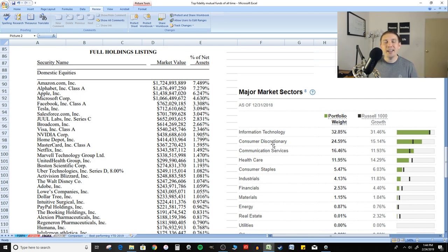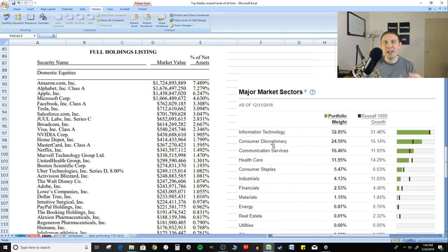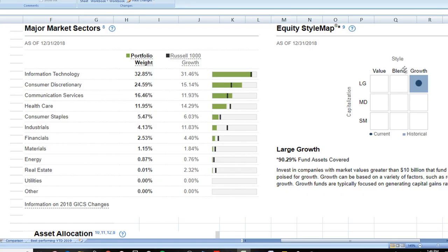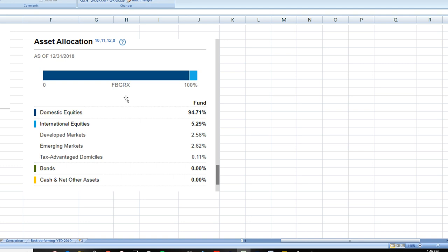Blue Chip means large established companies. History has shown that if you routinely invest in Blue Chip stocks — companies that have been around for a very long time with well-established brand names — your odds are very good you're gonna do pretty well in the stock market most of the time. I would totally recommend checking this one out for your portfolio, especially within your 401k. All of these mutual funds pretty much have a growth focus — they're all focused on growth and high returns, mostly US domestic equities.